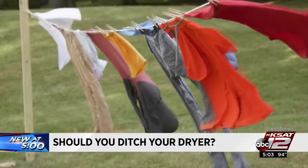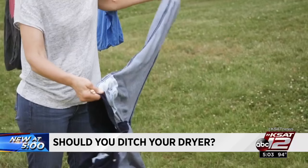Line drying offers another bonus. The sun is actually pretty powerful — it can fight stains and even bleach your whites to make them brighter. That also means you should turn things like dark jeans inside out to reduce fading.